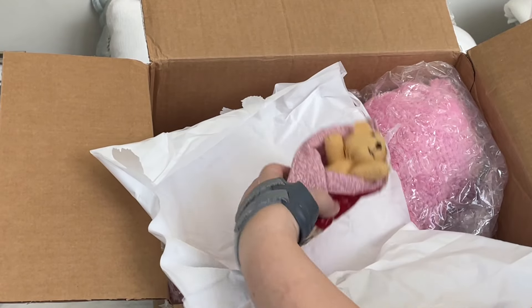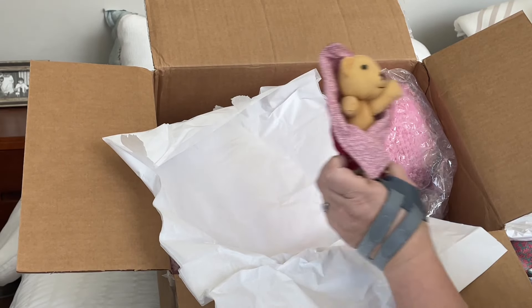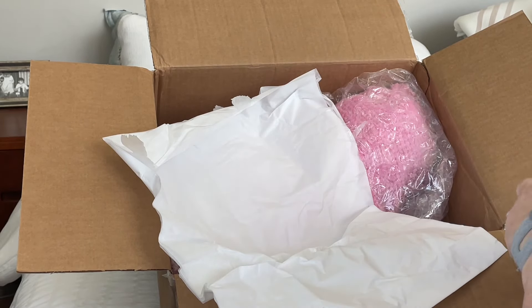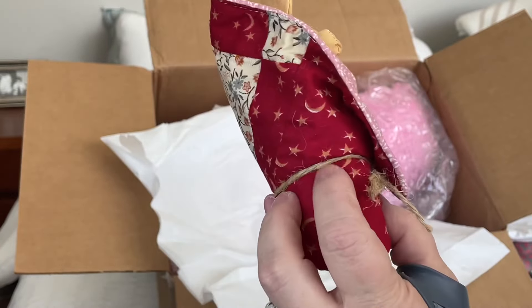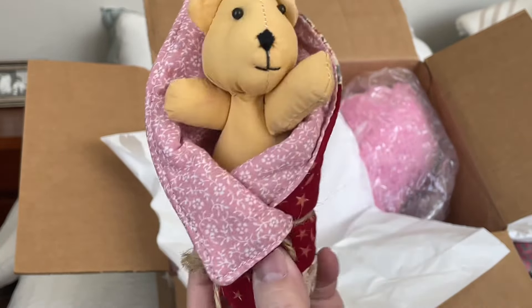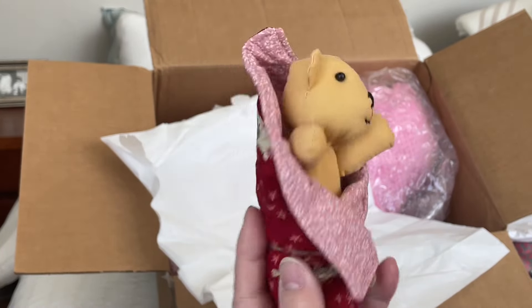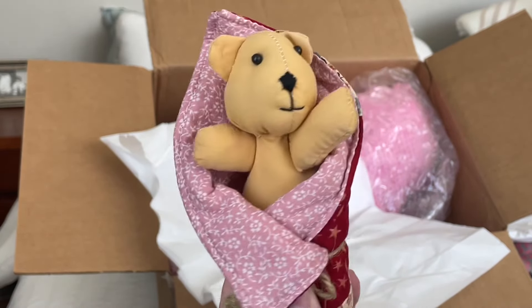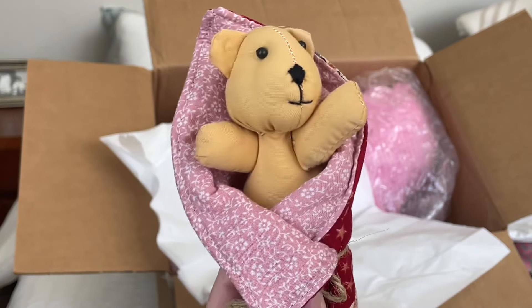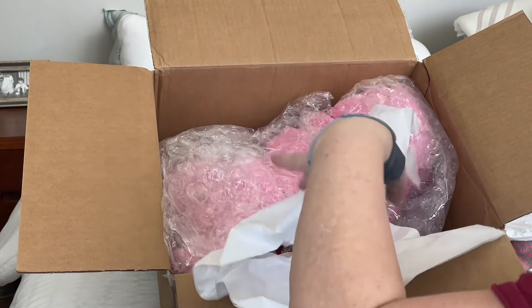Oh my goodness. Isn't that the cutest little — oh my gosh, it's just like a little stuffy. It's a little bear, and it's swaddled in a blanket and tied with some twine. And it is beautiful. The fabric of this blanket is gorgeous — it's like a little quilt. And this little bear is so sweet. I'm gonna have to ask Victoria if she made this or if this came with baby. That is beautiful. Thank you.